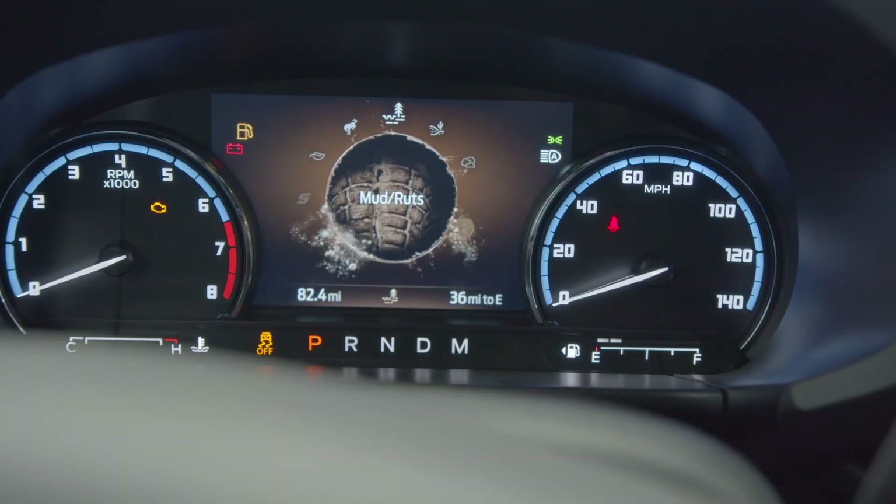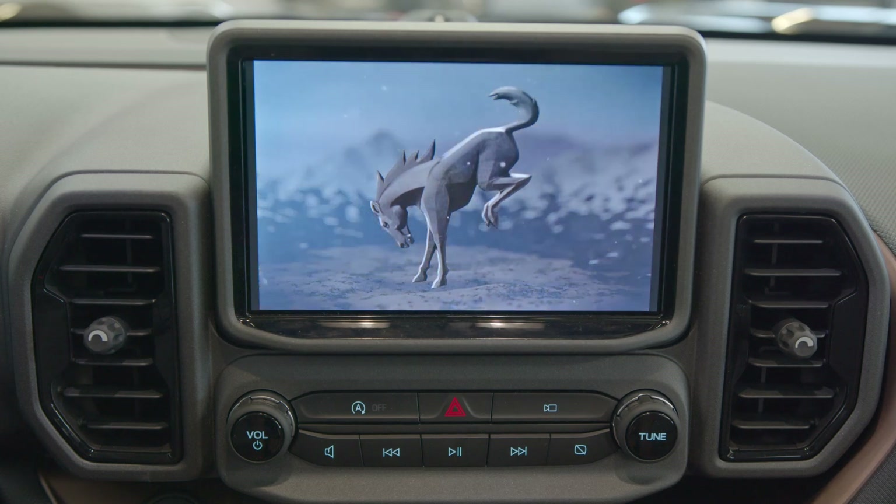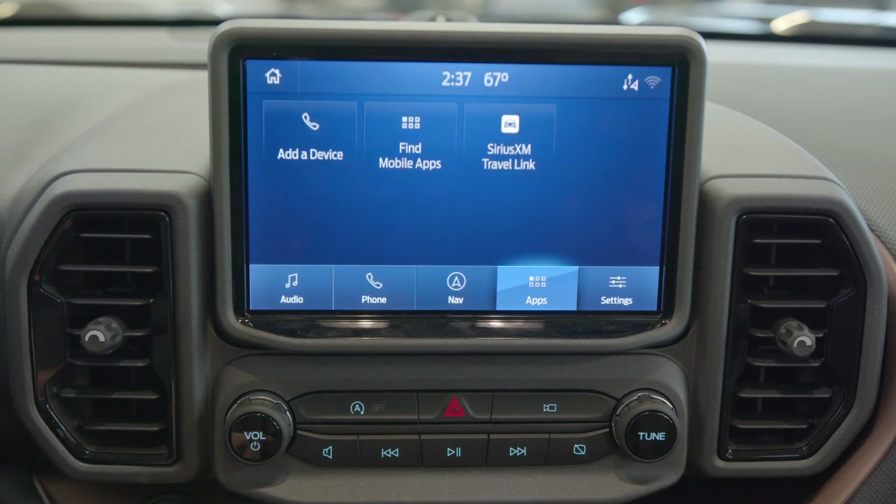I also love the displays on the new Bronco Sport. They look great and are totally customizable. The eight-inch touchscreen integrates great with your phone, and it makes it fun and easy to use.